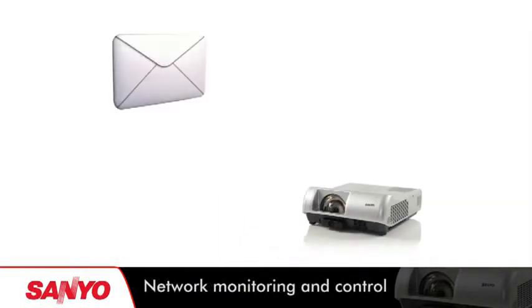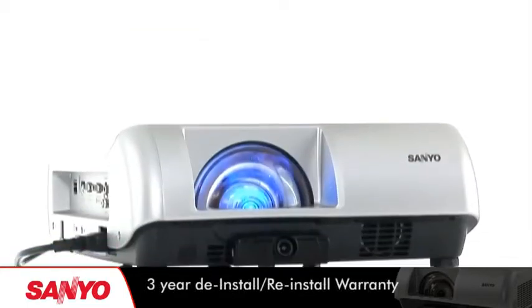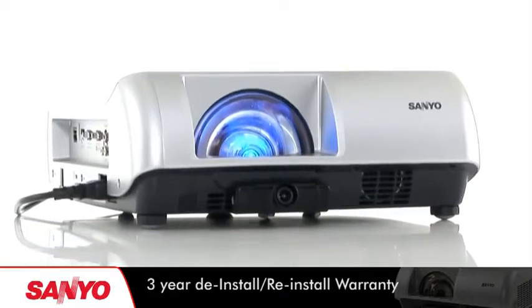Network monitoring and control with email alert enables the projector to be managed remotely across a network. Extended lamp life and long life filter reduce the need for maintenance.